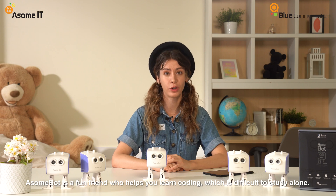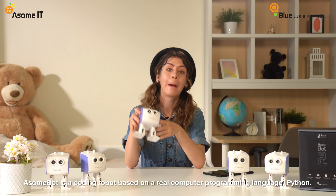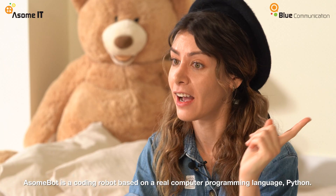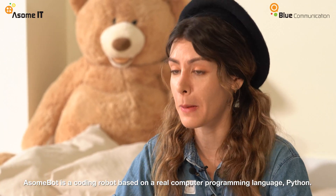Coding is difficult and boring to learn alone, but I don't care if it's with AwesomePod. Python is the most popular programming language in recent years, and AwesomePod is a coding robot based on Python.